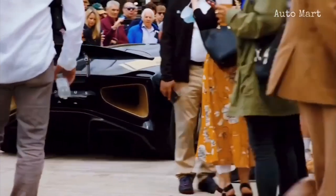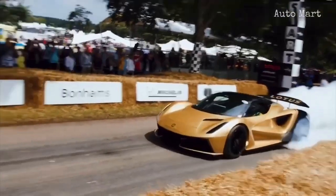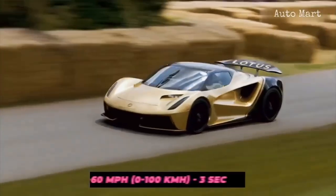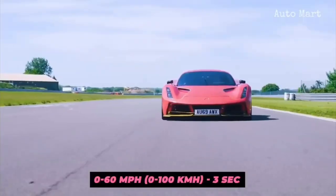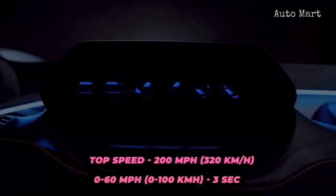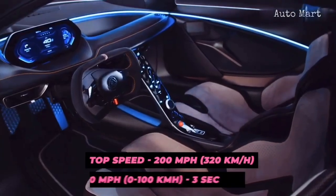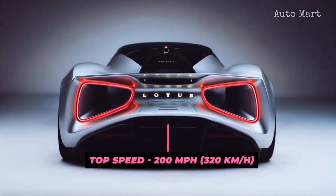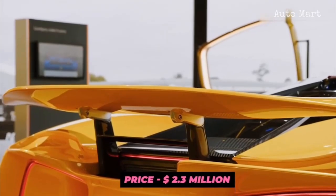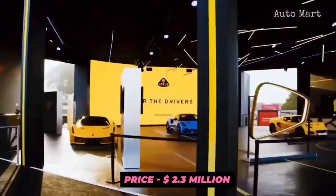Being proclaimed as the fastest production car, it's not hard to believe that the 0 to 60-mile-per-hour time is projected to be under 3 seconds, while the top speed is touted to be above 200 miles per hour. Letting you fully enjoy the performance is the car's unique ability to charge its batteries from 0 to 80% in just 12 minutes. This one-of-a-kind car would set you back $2.3 million, and only 130 will ever be made.